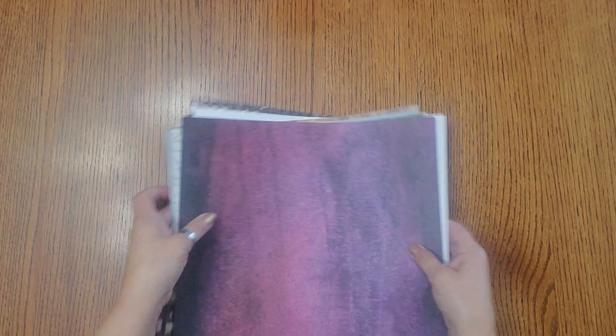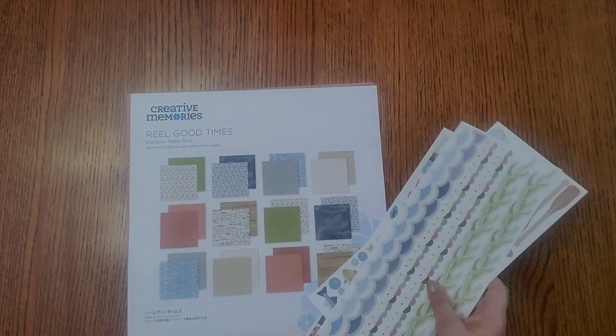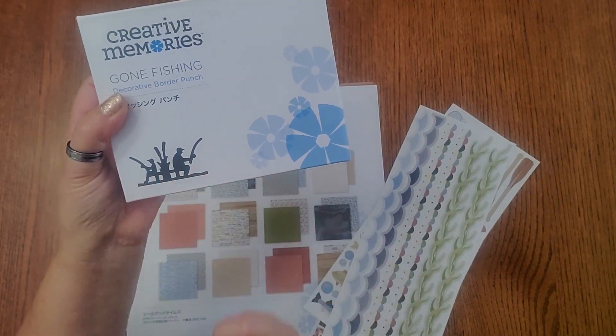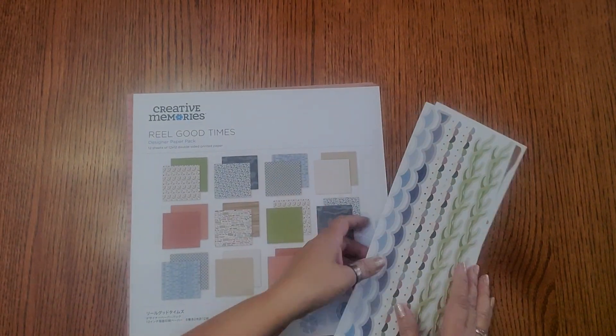You can get any of these bundles right now. If you spend $160, you get to pick one; if you spend $320, you get to pick two. The next one is Real Good Times — look at this, it's precious! It looks like a little grandpa or dad with a little boy holding a fishing pole, sitting out by the lake. How fun is that!